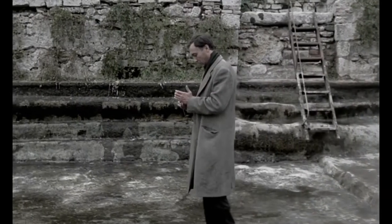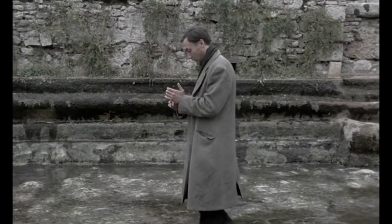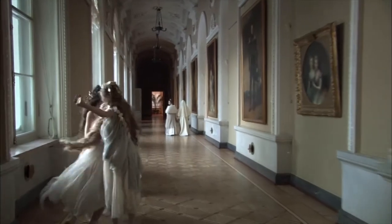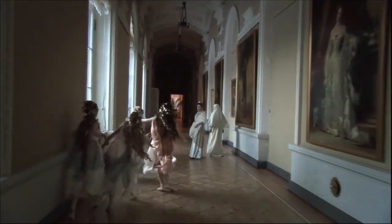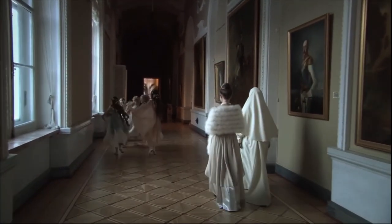Do you ever watch a movie and catch yourself thinking, when was the last cut, and at that point you realize this shot has lasted for a minute, two minutes, ten minutes, or more, and you just watch in awe — captivated by the technical challenge the filmmakers underwent to pull it off, and the sheer courage and audacity they had to have had to do it.